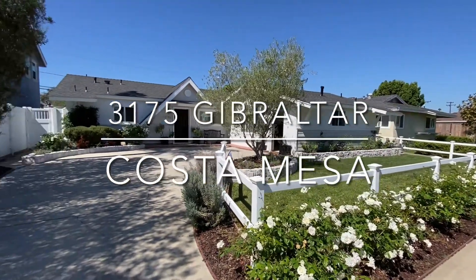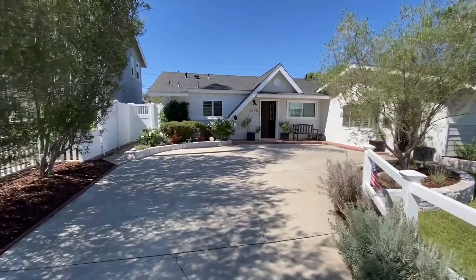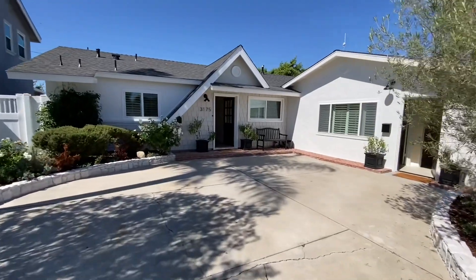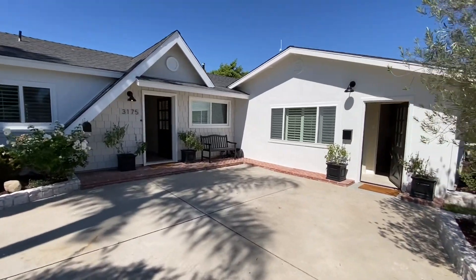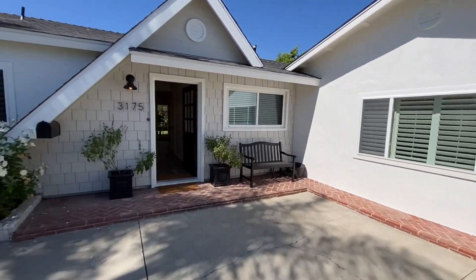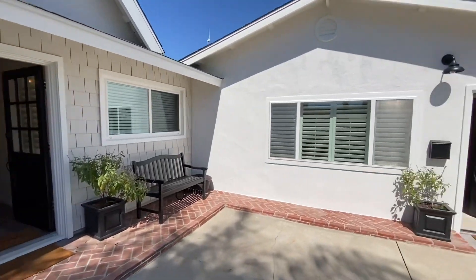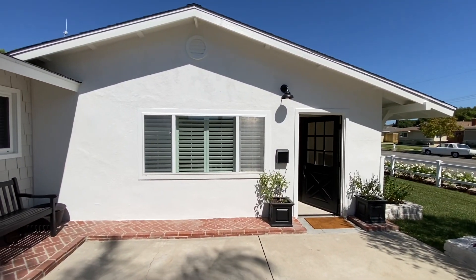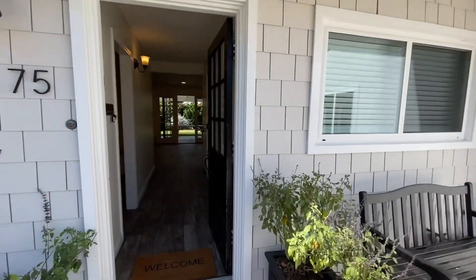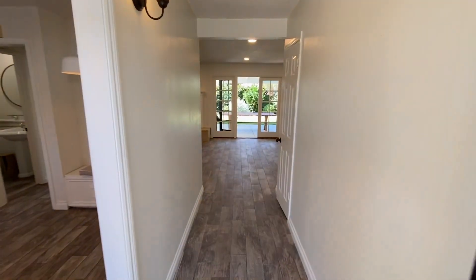This is 3175 Gibraltar in Costa Mesa. It is a four-bedroom, three-bath, single-family home in the Mesa Verde community. They've done a permitted ADU, which used to be a two-car garage, making it an additional 400 square feet of living space.